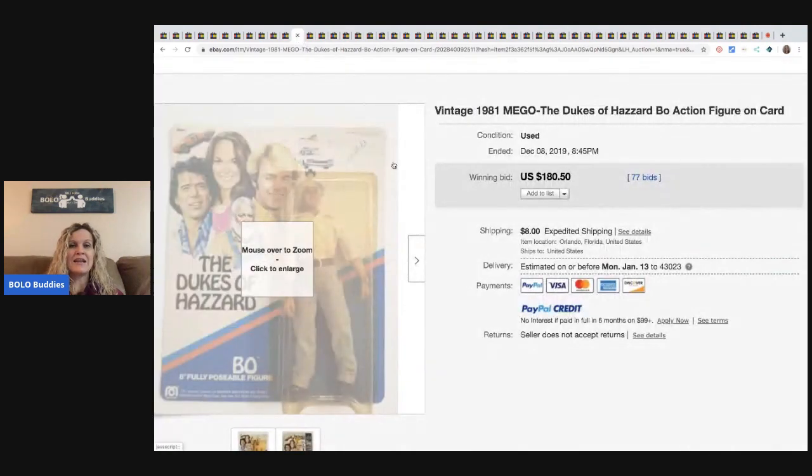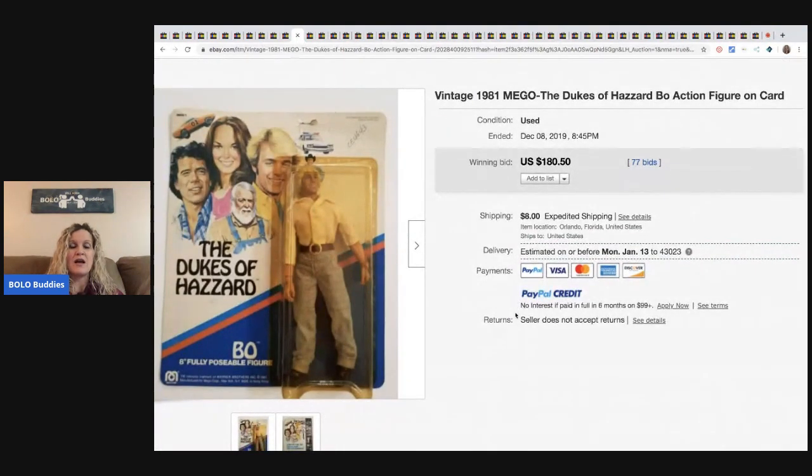The next item is this Mego Dukes of Hazard from 1981. It sold for $180.50 with 77 bids. Dukes of Hazard is typically a bolo, so definitely look them up. If you see anything Dukes of Hazard, it doesn't have to be new in the package — it can be pre-owned and still be a bolo.